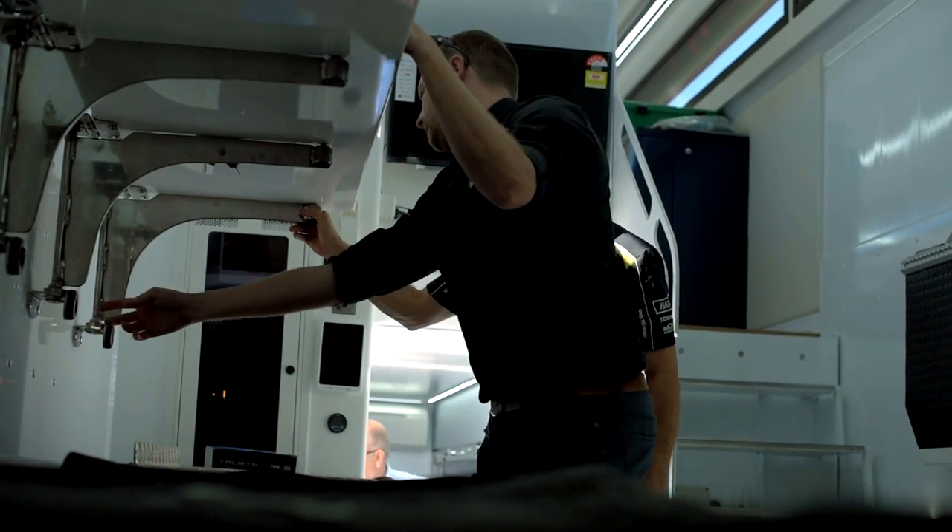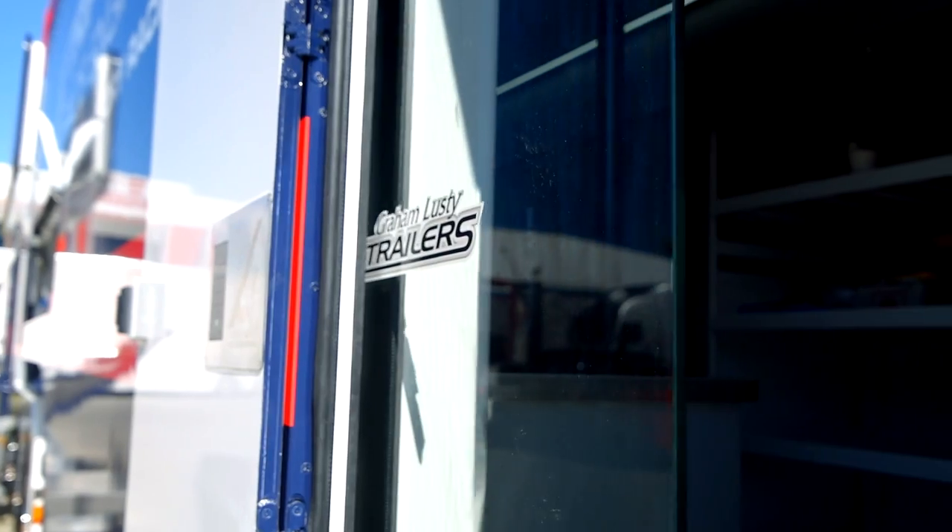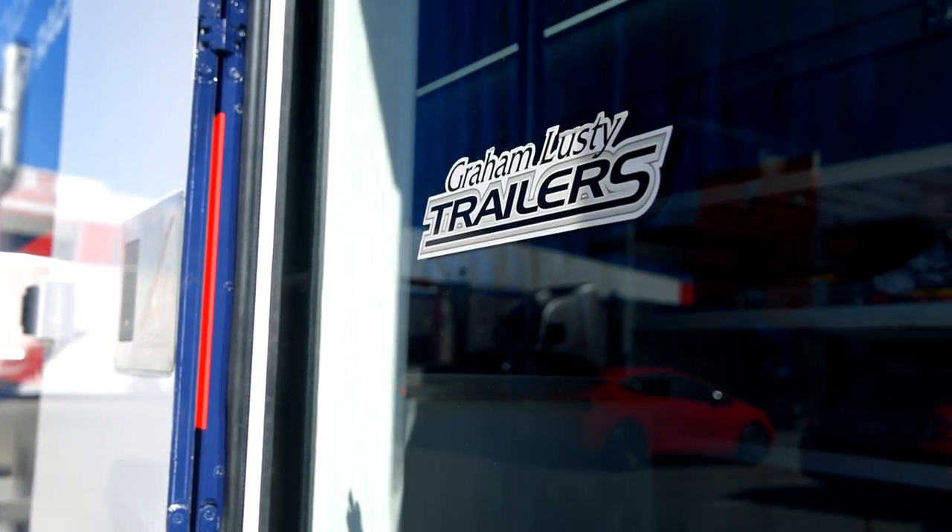The biggest achievement that we've had is putting all the different aspects of the trailer together in one combination. I'm very proud of what our engineers, design team and marketing team at GLT have achieved here. The guys on the floor — the fitters, the electricians — have done a great job to produce what you see in front of us. I think this transporter is a game changer in the transportation of cars and equipment. Room for engineers to work and drivers to relax, and I'm sure we'll get many more to build.